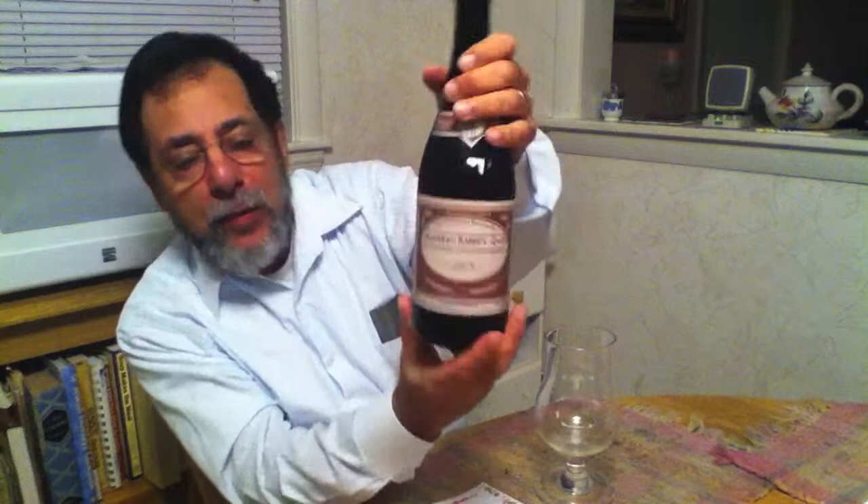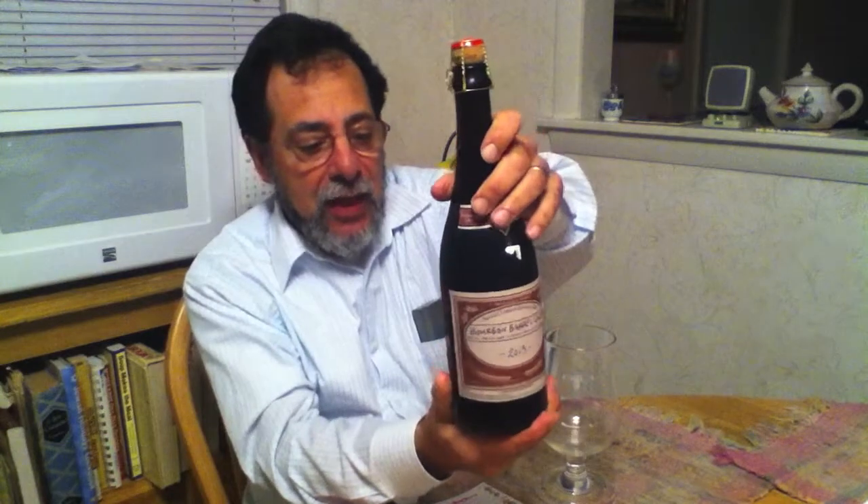I really needed this. This is my treat tonight. Bourbon Barrel Quad from Boulevard, Special Release. Let's see the ABV on this — 11.8.